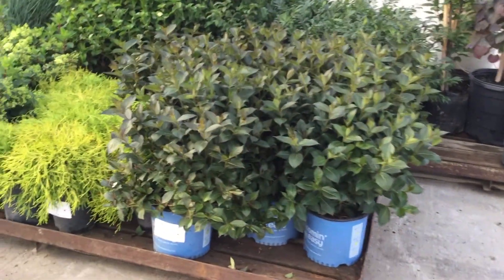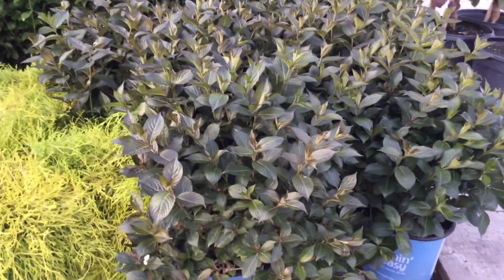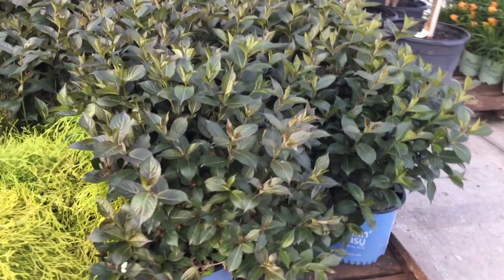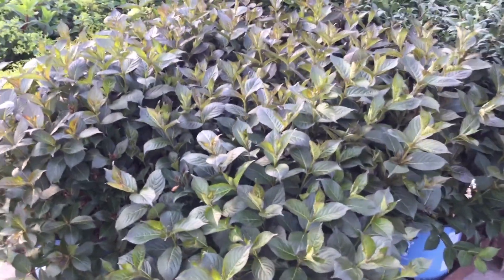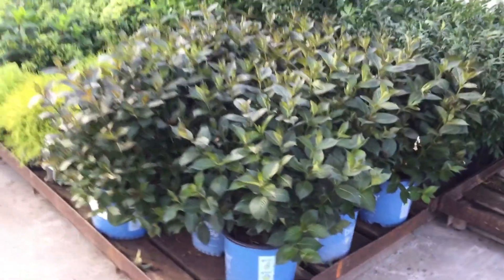Right next to it is a nice looking pallet — you're looking at the Weigela Tuxedo. This is a very cool one; it has that nice darker foliage but still enough hints of green in it to not confuse it with something like Spilled Wine or Wine and Roses. What I really like about it is it has those white flowers which really stand out against that foliage.